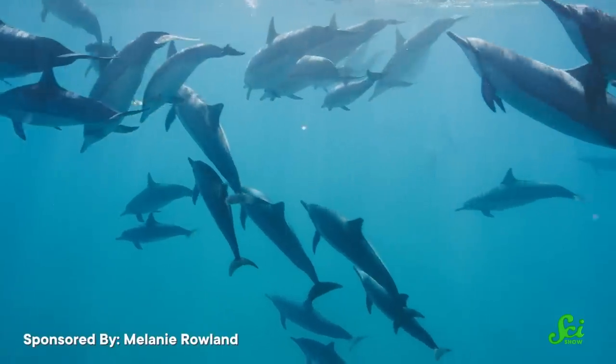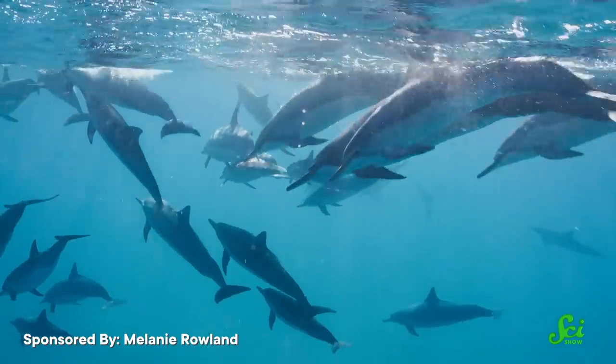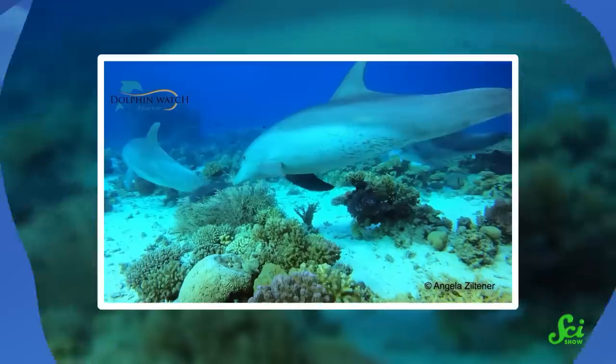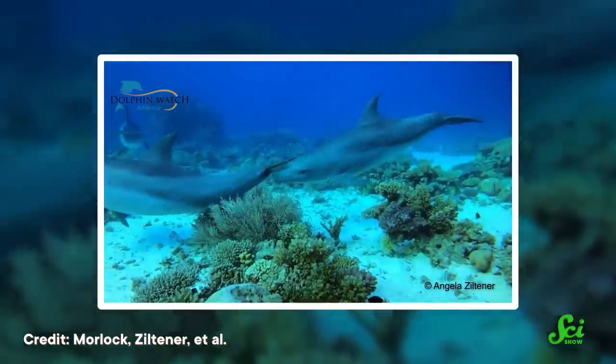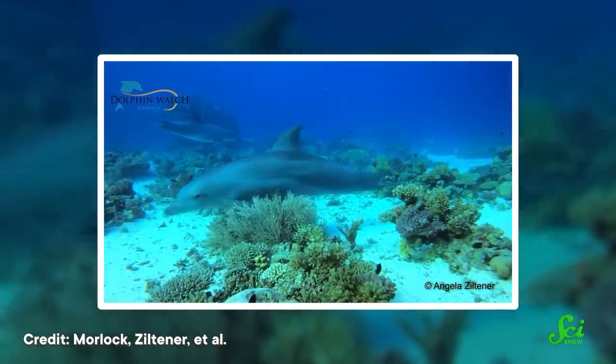Dolphins are some of the most sophisticated animals on this planet. They have big, complex brains, not to mention advanced social and learning skills. So we can relate to dolphins in a lot of ways. But until recently, one of their behaviors had scientists scratching their heads. Certain bottlenose dolphins would regularly brush up against corals and sponges on the seafloor — they'd even line up and take turns to do it. Scientists weren't quite sure what to make of that, until they figured out that these dolphins might be performing a skin care routine.